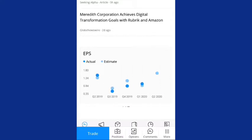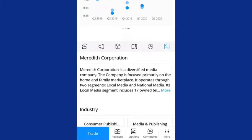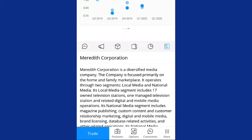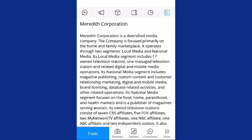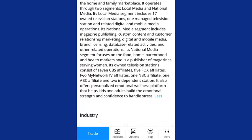Their last earnings was their first quarter earnings and they did hit their earnings, so we'll see what happens in the second quarter. Meredith Corporation is a diversified media company focused primarily on the home and family marketplace. It operates through two segments: local media and national media. Its local media segment includes 17 owned television stations, one managed television station, and related digital and mobile media operations. Its national media segment includes magazine publishing, custom content, customer relationship marketing, digital and mobile media, brand licensing, and database related activities. The national media segment focuses on the food, home, parenthood, and health markets.